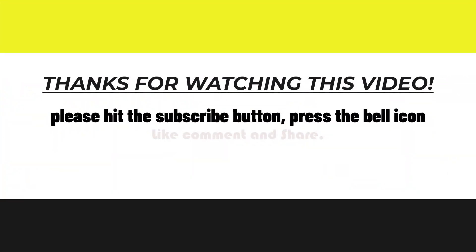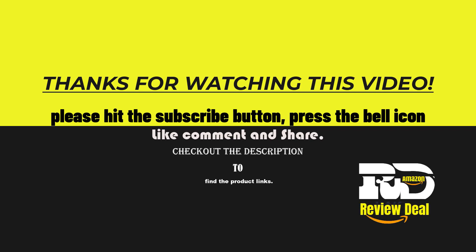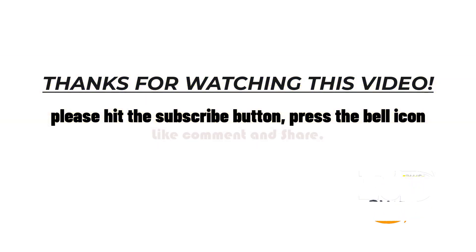Thank you for watching this video. If you found this video helpful, please hit the subscribe button, press the bell icon, like, comment and share, and check out the description to find the product link.